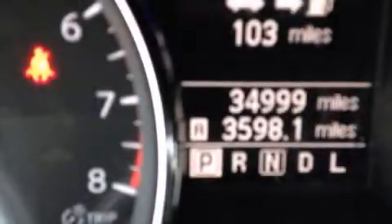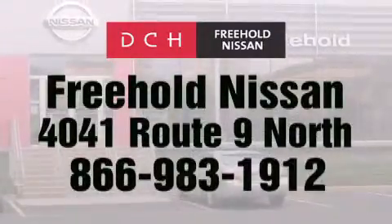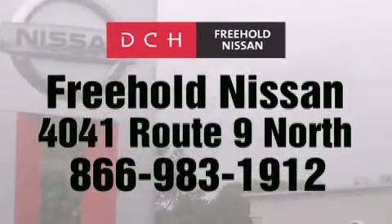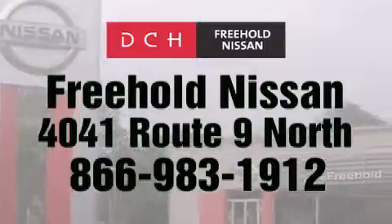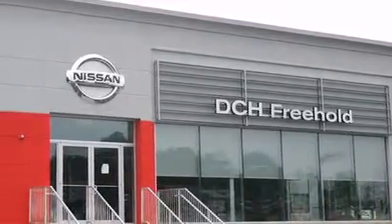Contact us today and schedule your opportunity to see this automobile in person. DCH Freehold Nissan is conveniently located across from the Freehold Raceway Mall on 4041 Route 9 North in Freehold. Contact us at 866-983-1912 for more information about this vehicle and others like it. Or visit us at dchfreeholdnissan.com — Driven by a better way.